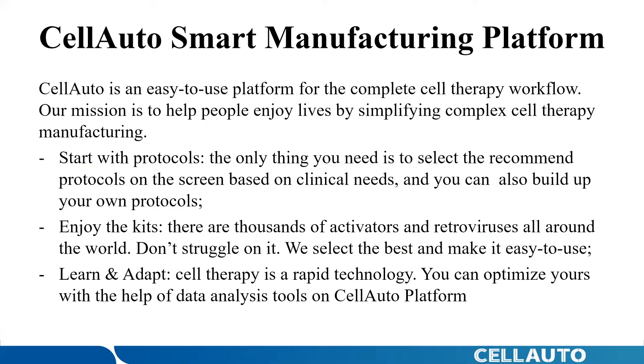Huge unmet needs means huge business. In order to address these huge opportunities, I founded Shenzhen Cell Auto Technology Company in 2017, which focuses on R&D and delivery of manufacturing equipment for advanced cell therapy at large scale. We have launched a world-class CellAuto smart platform to a Chinese famous stem cell company, transforming the production mode of advanced therapy from manual operation to unmanned and smart. The platform is easy to use for the complete workflow, not only elevating cell therapy production to a new level with high quality and quantity in an end-to-end feedback-controlled and closed system, but also accelerating stem cell product development.